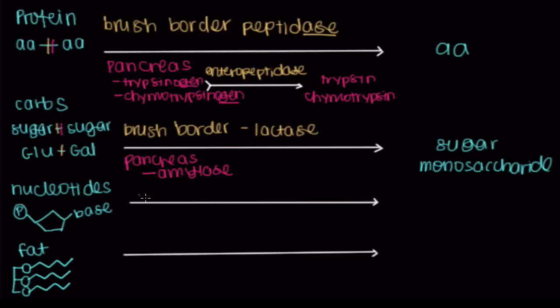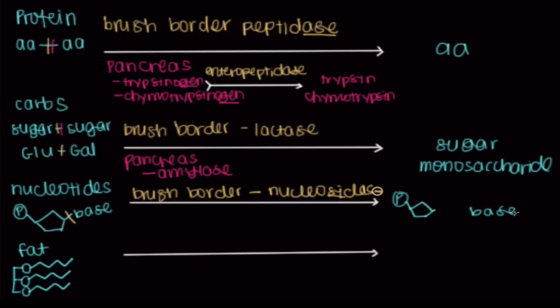When it comes to nucleotides, the brush border helps us as well. The specific enzyme set on our brush border that helps break apart nucleotides is called nucleosidases — and the reason we have nucleosidases rather than nucleotidases is because it breaks the bond between the base and the ribose sugar, leaving the phosphate group on the ribose sugar while the base becomes a completely separate unit.